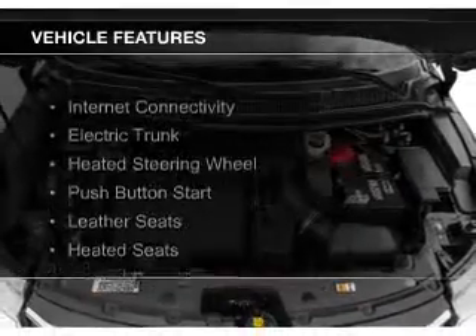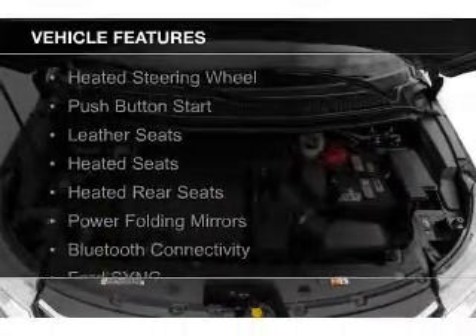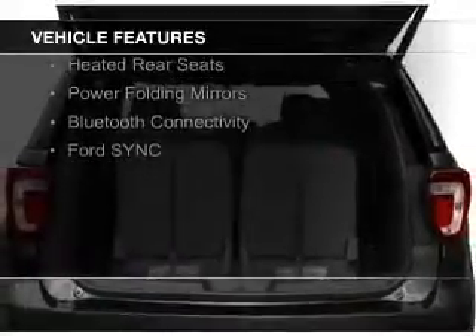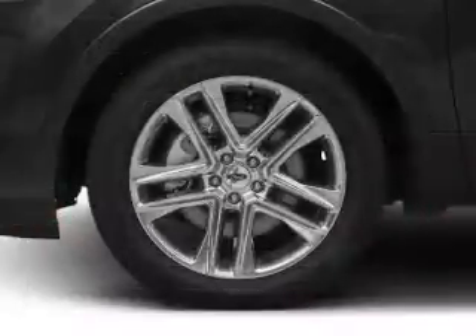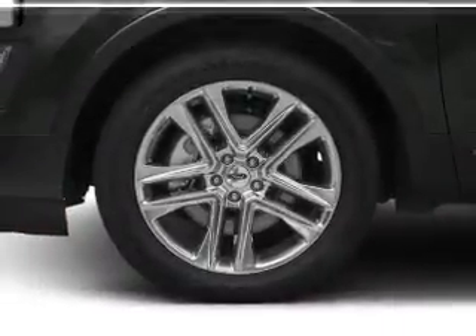The features include internet connectivity, electric trunk, heated steering wheel, push-button start, leather seats, heated seats, heated rear seats, power folding mirrors, and Bluetooth connectivity.